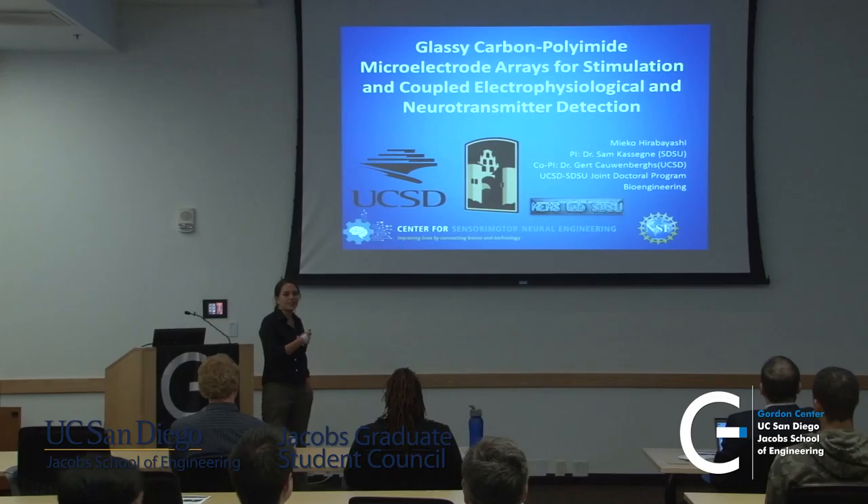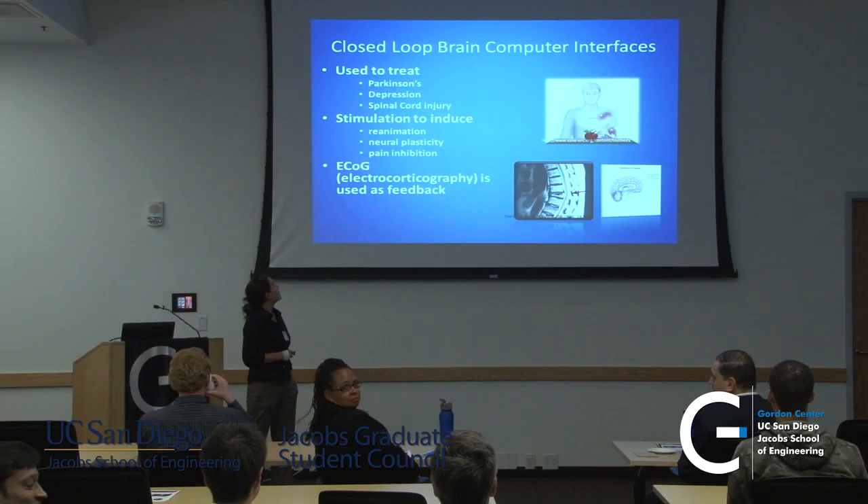I'm from both UCSD and SDSU, and I've also been working with the Center for Monitoring Engineering, an ERC funded by NSF, on a project that involves closed-loop brain-computer interfaces.